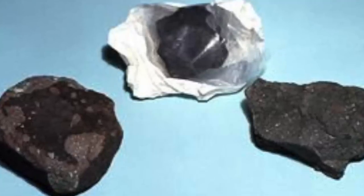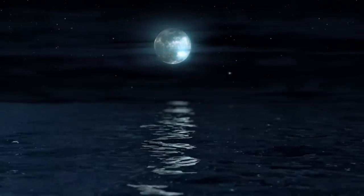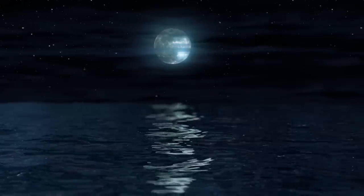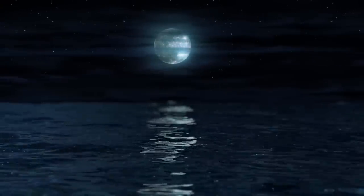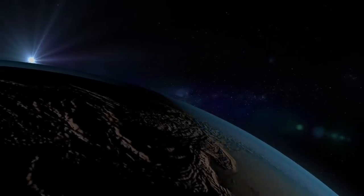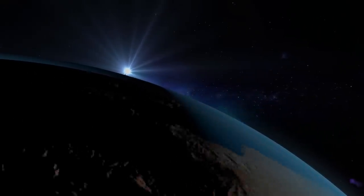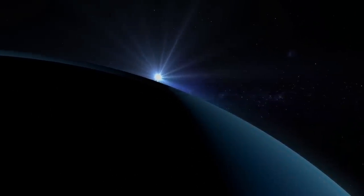But perhaps most interestingly is a new find announced earlier this year. While studying a rock collected by Apollo 14, geologists found a fragment of another, very different type of rock embedded inside. This tiny fragment does not bear the hallmarks of rocks that formed in the moon's environment — rather, it appears to have formed on Earth, blasted off in an impact about 4 billion years ago.